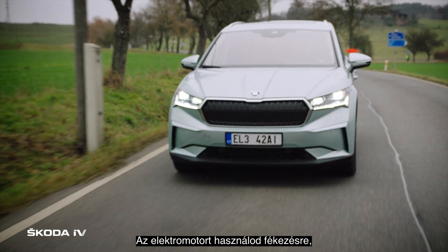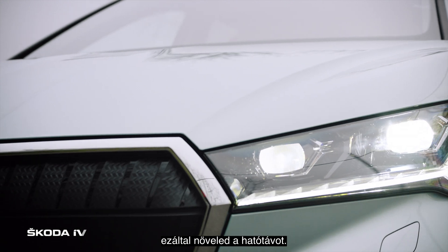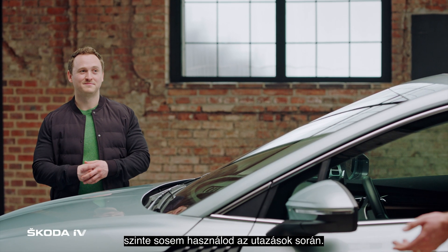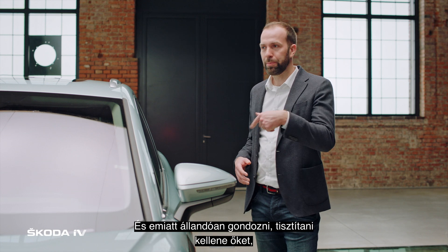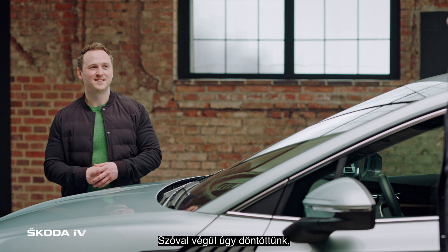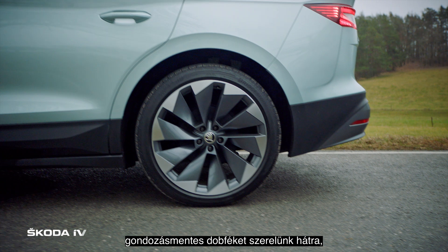You brake electrically — you recuperate the energy back into the battery to achieve a long range. This means the discs are hardly used at normal driving, and you have to clean them by sometimes putting the brake onto it. So we said the simply clever feature for braking in the back is a drum brake.